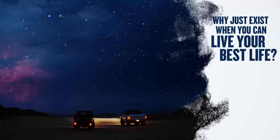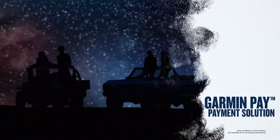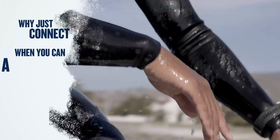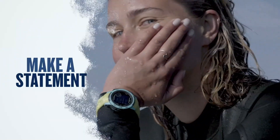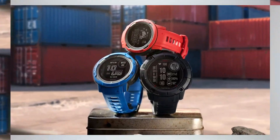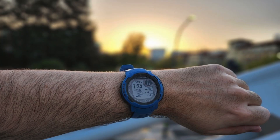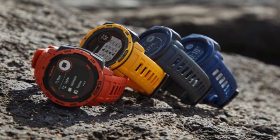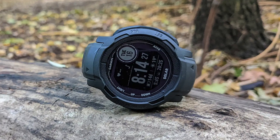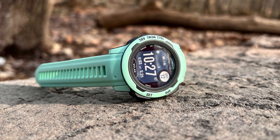The watch includes advanced training tools typical of Garmin, such as workout suggestions, recovery time guidance, and load monitoring, allowing users to balance exertion with recovery. The standard Instinct 2 offers remarkable battery life, but the real highlight is the solar version. While the first-gen Instinct Solar was theoretically capable of running indefinitely on a single charge, Garmin claims that with enough time outdoors, this is now a practical reality. In our tests, we were impressed by its performance — despite regular workouts, the battery barely drained when we had enough sunlight.